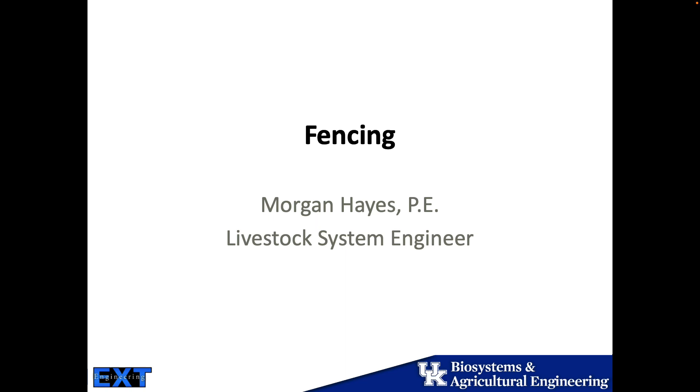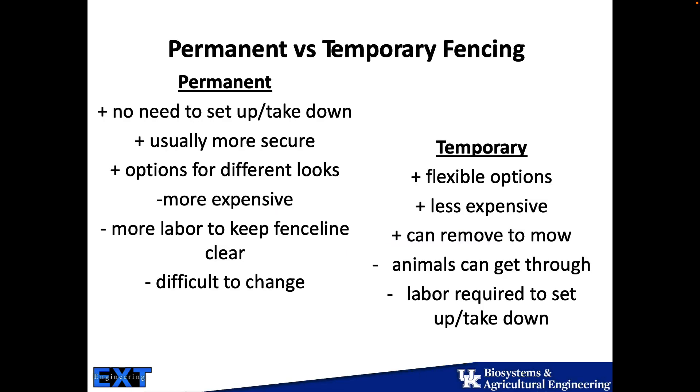I have the pleasure of talking about the cost of fencing, which is everyone's favorite topic. Before I get into the costs, people have to make decisions on their farms about what type of fencing they're going to put up. On our perimeters, we need permanent fencing — a very stable boundary layer. We don't want to be taking it up and down; it's more secure. There are lots of options in permanent fencing, lots of different looks.